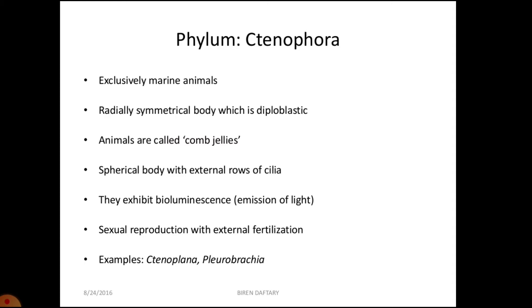The body has got eight rows of ciliated comb plates externally. These eight rows of ciliated comb plates on the outer side of the body help in locomotion. Digestion is extracellular as well as intracellular, and phylum Ctenophora animals exhibit bioluminescence.